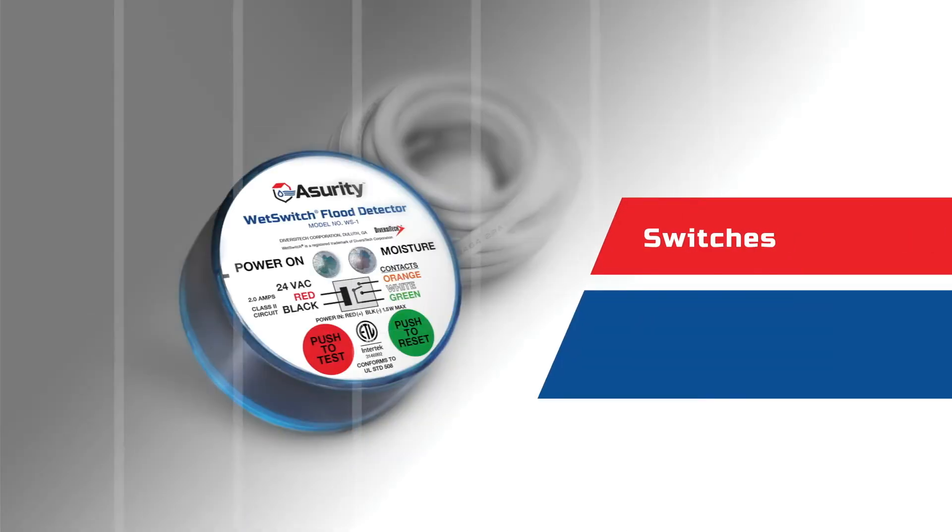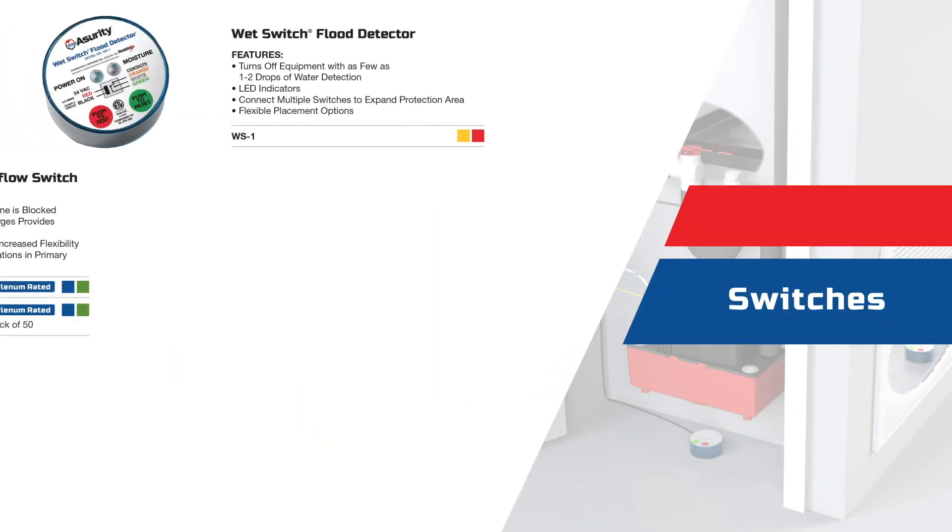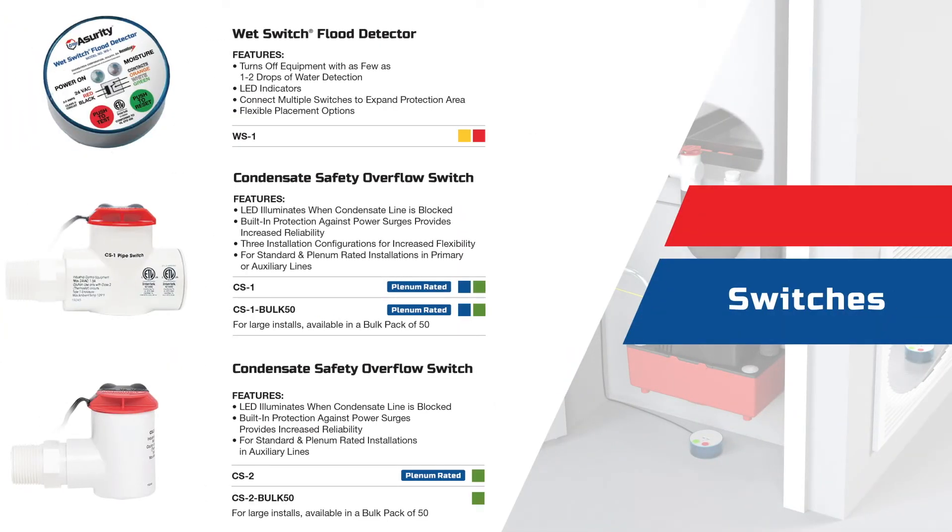Assurety switches are the brains of the operation. Designed to detect problems and shut the entire system off in case of water overflow or a clog in the condensate drain line, adding another layer of protection for you, the technician and the homeowner.